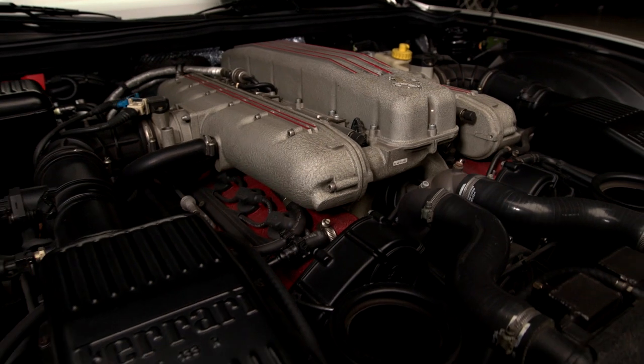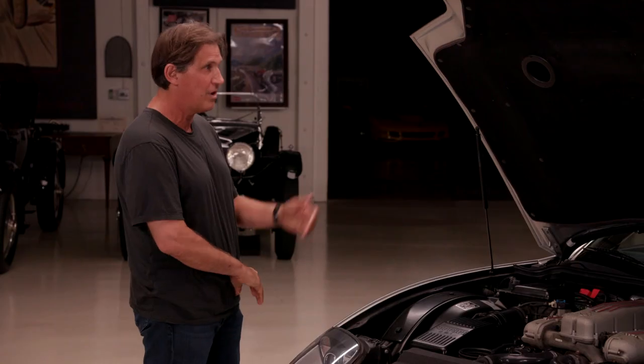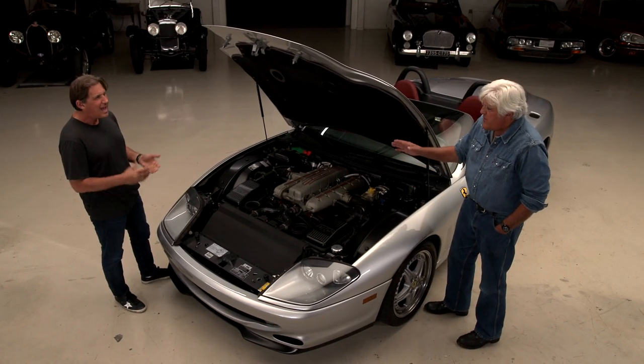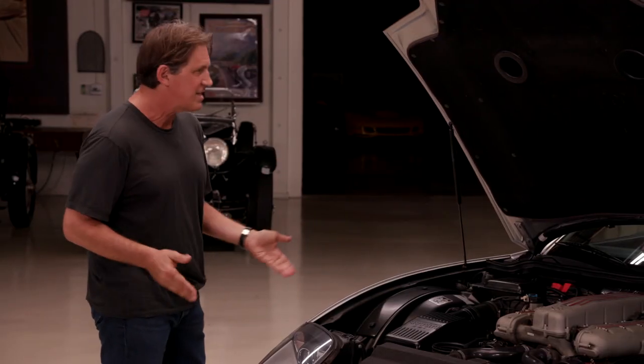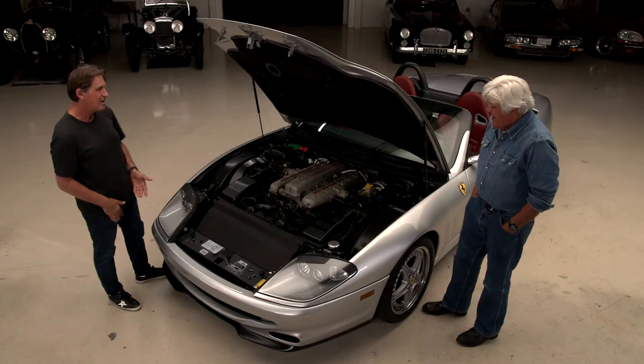1973 is when the 365 GTB/4 Daytona finished — that was a 4.4 liter. The 365 naming referred to the displacement per cylinder multiplied by 12. They then went to multiplying by 10, so this is a 550, which is a 5.5 liter. But it was 23 years later that they made this engine, because they had the Berlinetta Boxer and the Testarossa in between.